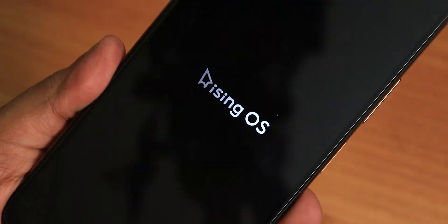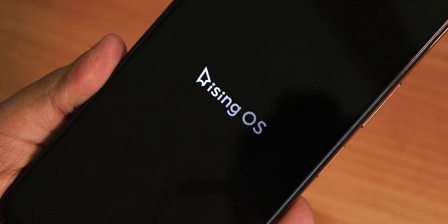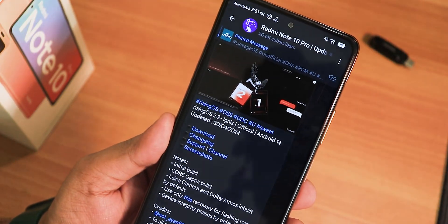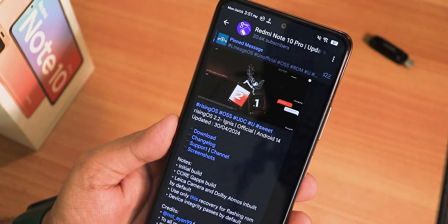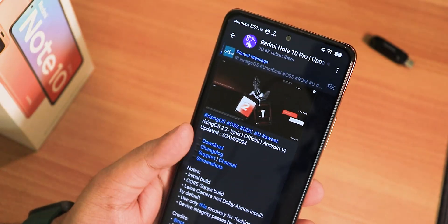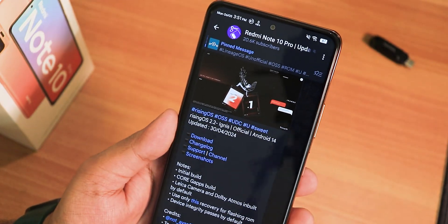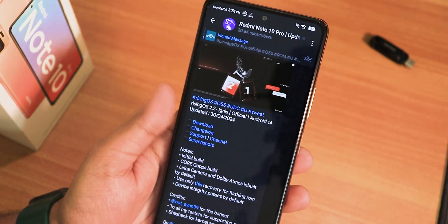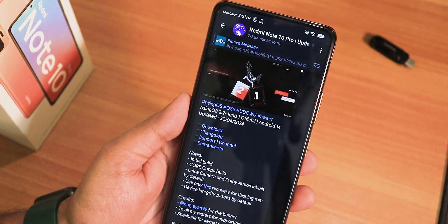What is up guys, this is Casterio back with another video on the Redmi Note 10 Pro. Today I'm going to be showing you the latest Rising OS version 2.2, codename Ignis. This is the official latest build for the Redmi Note 10 Pro with a build date of 30 April 2024. I've been testing it for about a week now and my overall experience has been really good.